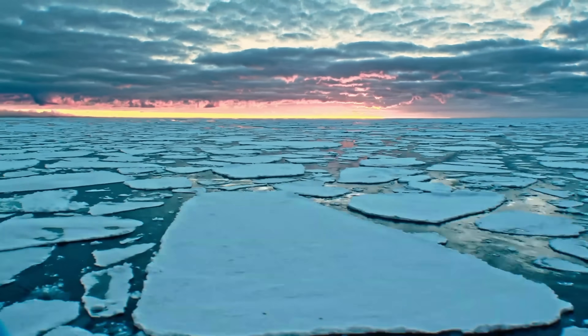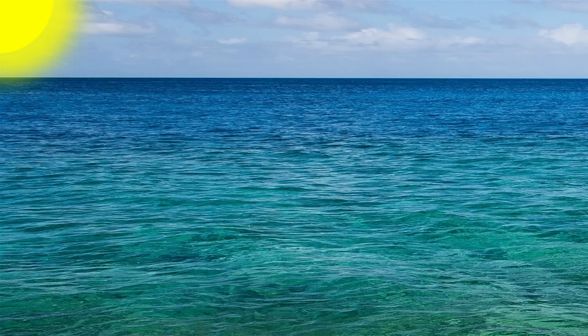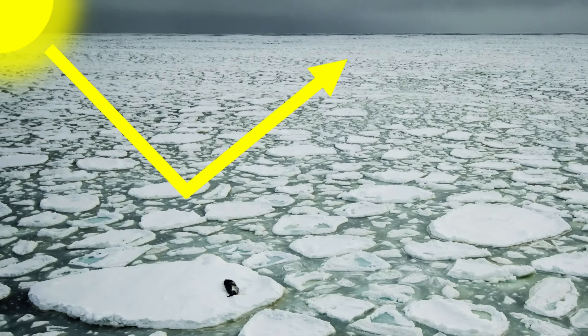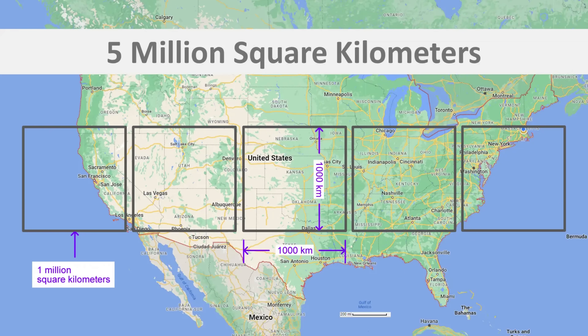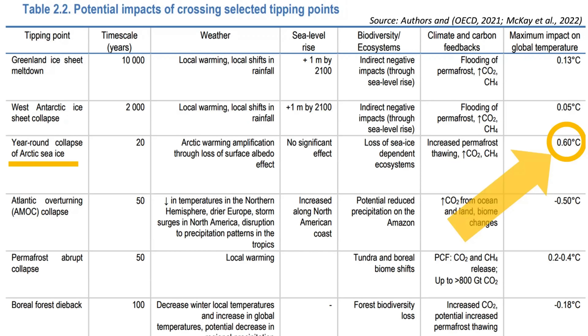The first tipping point to activate would probably be North Pole sea ice. After this melts, sunlight would be absorbed by water instead of being reflected by sea ice. To get a sense of what this would do, one can hold their hand up to the sun and feel the warmth — this is the amount of additional heat we would get times the surface area of North Pole sea ice. This has a surface area of 5 million square kilometers, which is half the size of the United States. Losing this reflector would increase the average global temperature by 0.6 degrees Celsius, and this would trigger other tipping points.